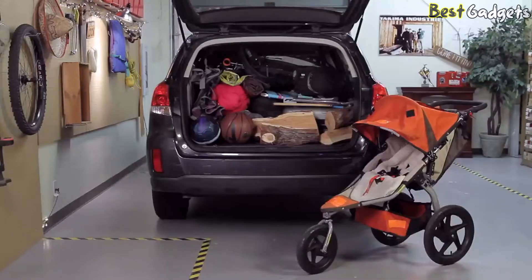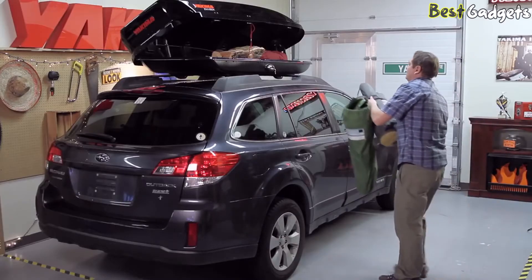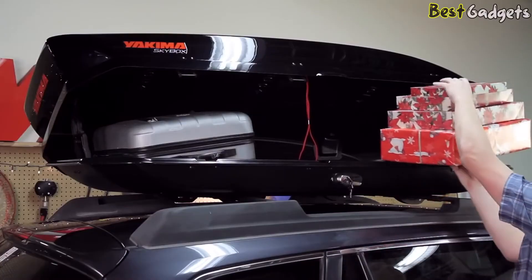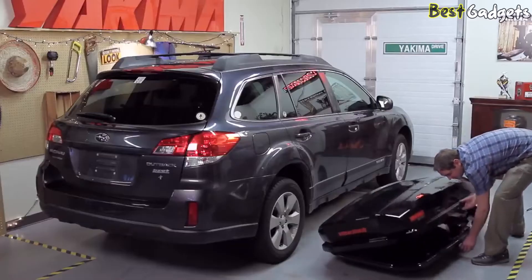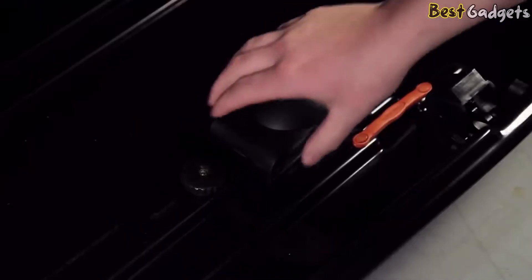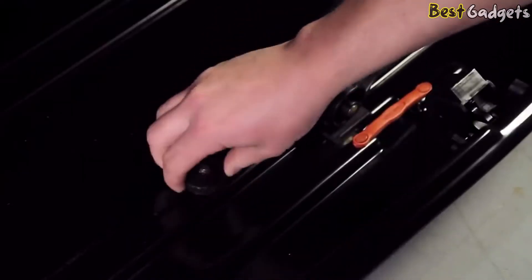The SkyBox is a versatile cargo carrier that comes in multiple shapes, sizes, and colors — there's a size that's just right for your gear and vehicle. Out of the box, there's nothing to assemble. Simply open the lid, release the levers, and loosen the thumb wheels.